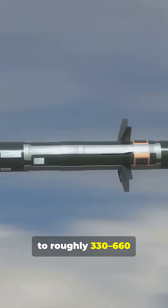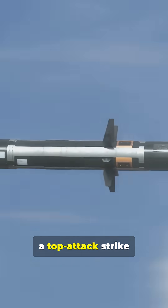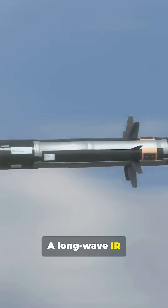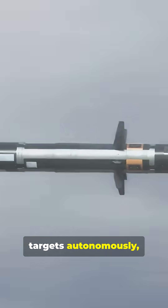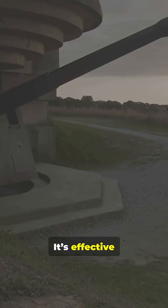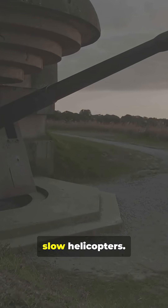In combat, it climbs to roughly 330–660 feet, then dives at about 45 degrees for a top-attack strike on the tank's weakest spot. A long-wave IR seeker and an onboard camera let it lock and follow targets autonomously, resisting countermeasures and working in obscurance. It's effective against tanks, bunkers, buildings, small boats, and slow helicopters.